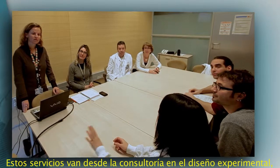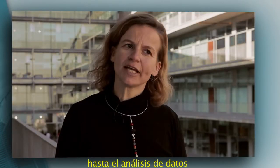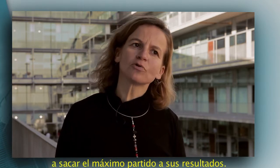Those services go from the experimental design advising to the analysis of the data, and we try to help the researchers to make the most of their data.